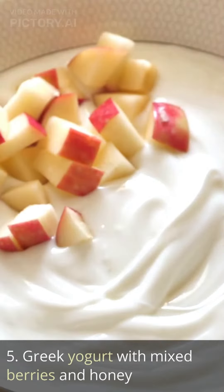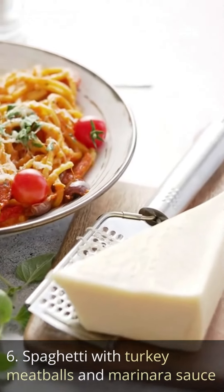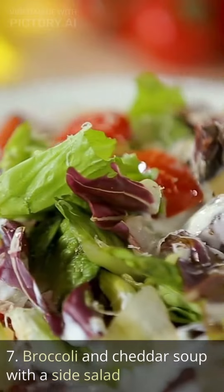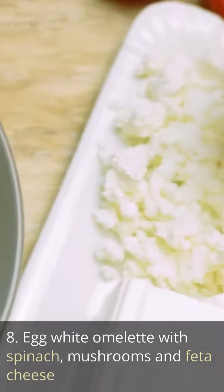Greek yogurt with mixed berries and honey. Spaghetti with turkey meatballs and marinara sauce. Broccoli and cheddar soup with a side salad. Egg white omelet with spinach, mushrooms and feta cheese.